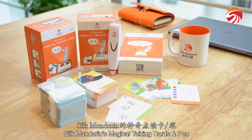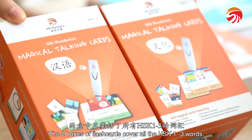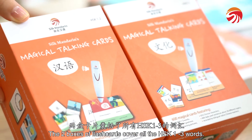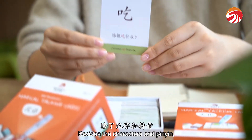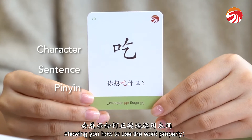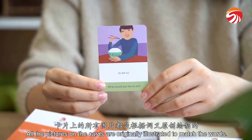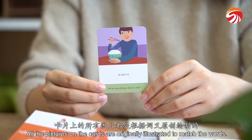Silk Mandarin's Magical Talking Cards and Pen! The two boxes of flashcards cover all the HSK 1 through 3 words. Besides the characters in Pinyin, there is an example sentence on each card showing you how to use the word properly. All the pictures on the cards are originally illustrated to match the words.